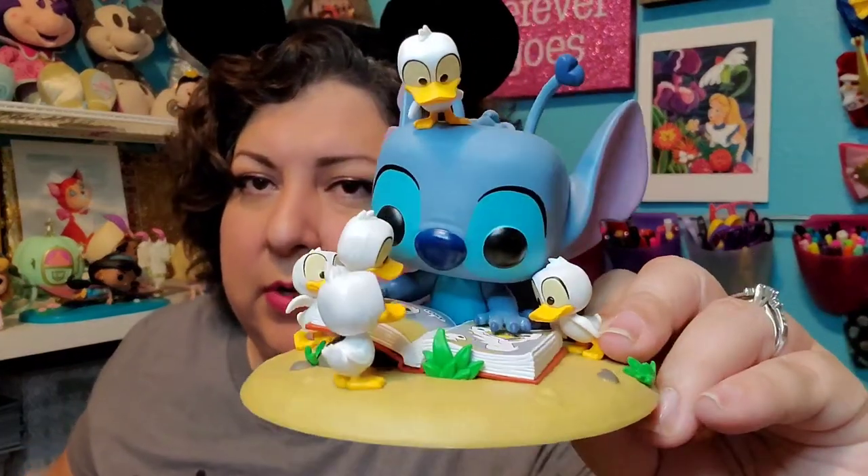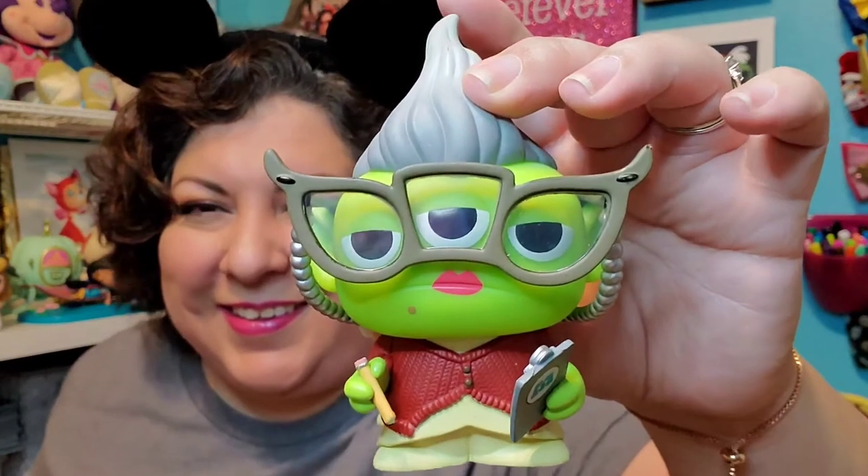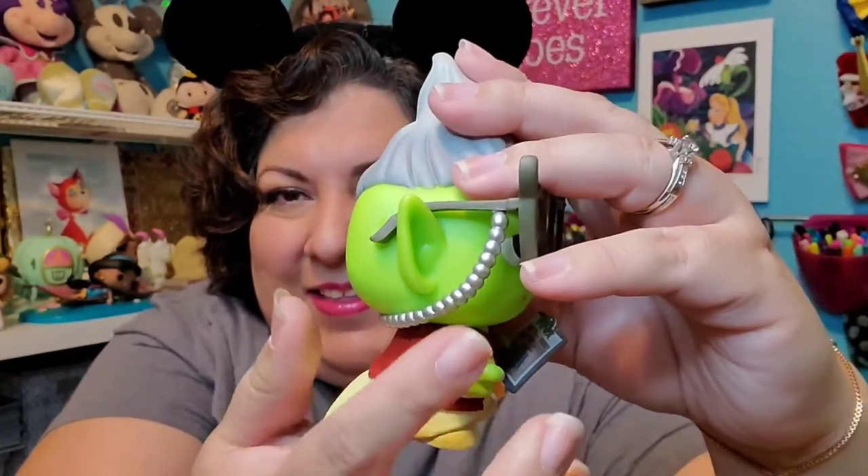And then I have a couple of Stitch Funkos. I've got this one where he grabs Nani's bikini top and some laundry and makes himself into a superhero. And then this one is just so sweet where he's looking at the ugly duckling book. And then this is the newest one I bought — I'm going to unbox this one too. This is Roz — but it is the alien Roz, so it's the remix. I love it — look at the little pearls.